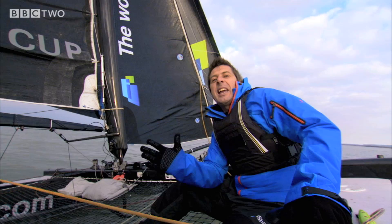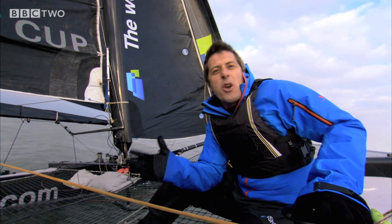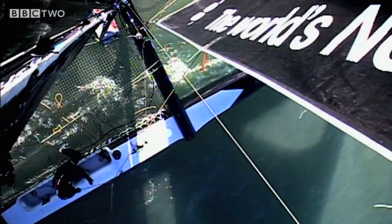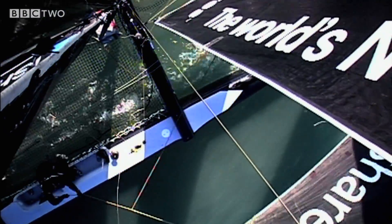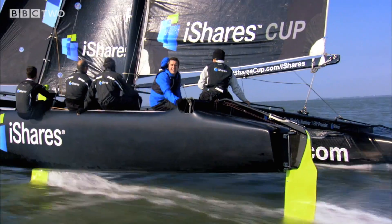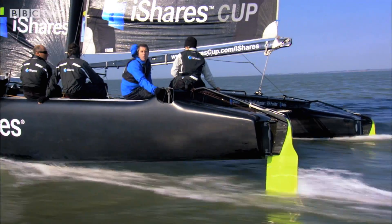The real key to this craft's phenomenal breakneck pace is up there — the sail. There's enough of them to actually cover a tennis court. Every inch of it grabbing every bit of energy from the wind and converting it to pure power.